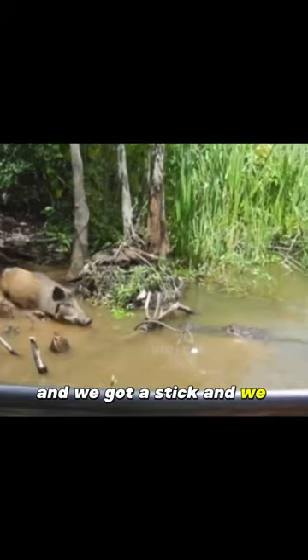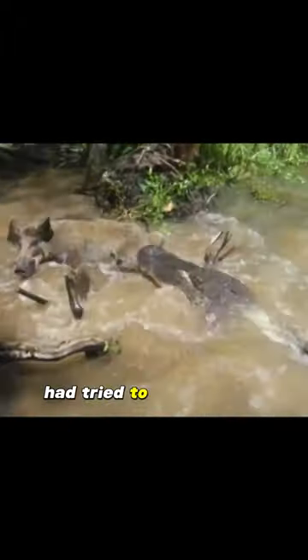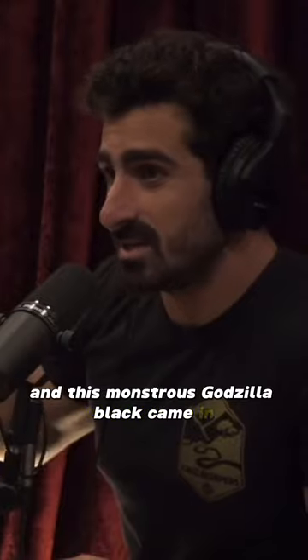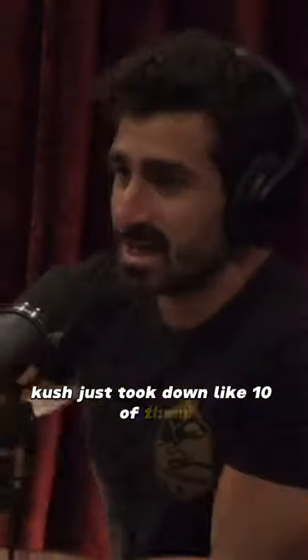We got a stick and brought them in, and we realized a whole herd of pigs had tried to swim across this water, and this monster Godzilla black caiman had just gone and pushed through them — just took down like 10 of them.